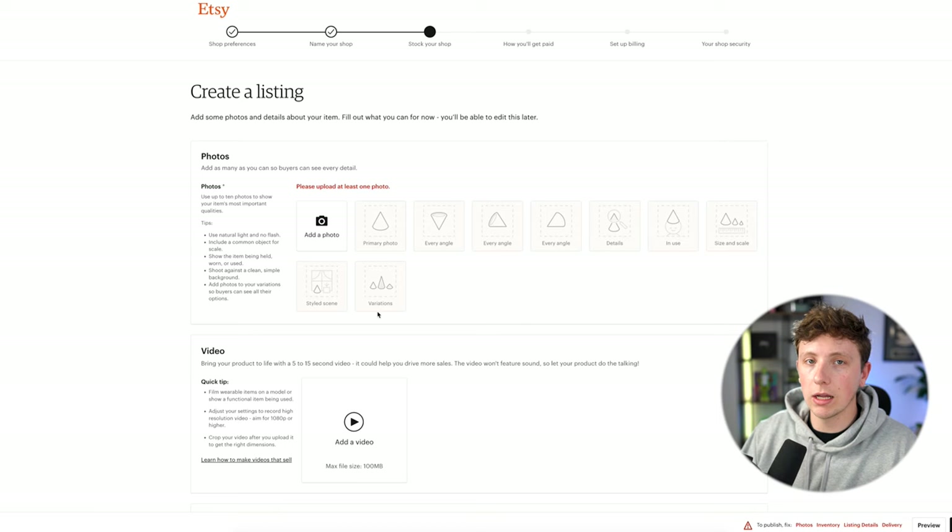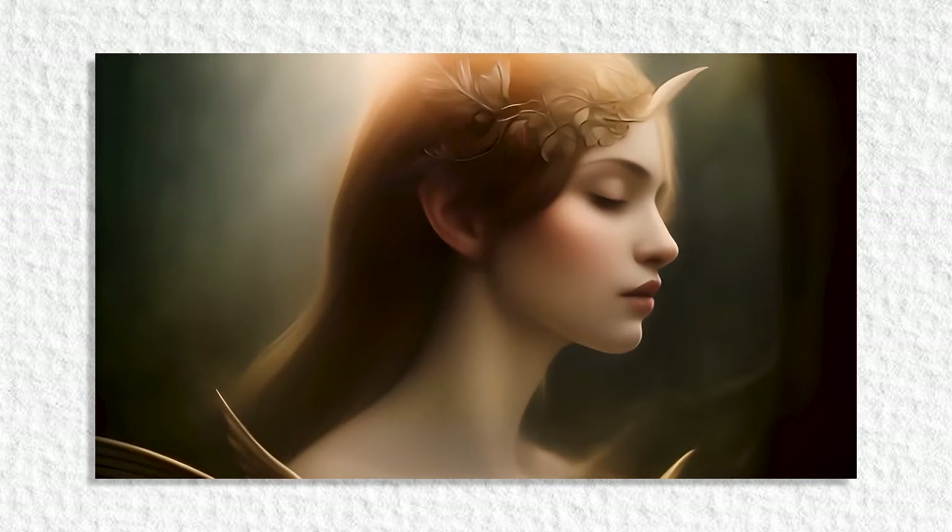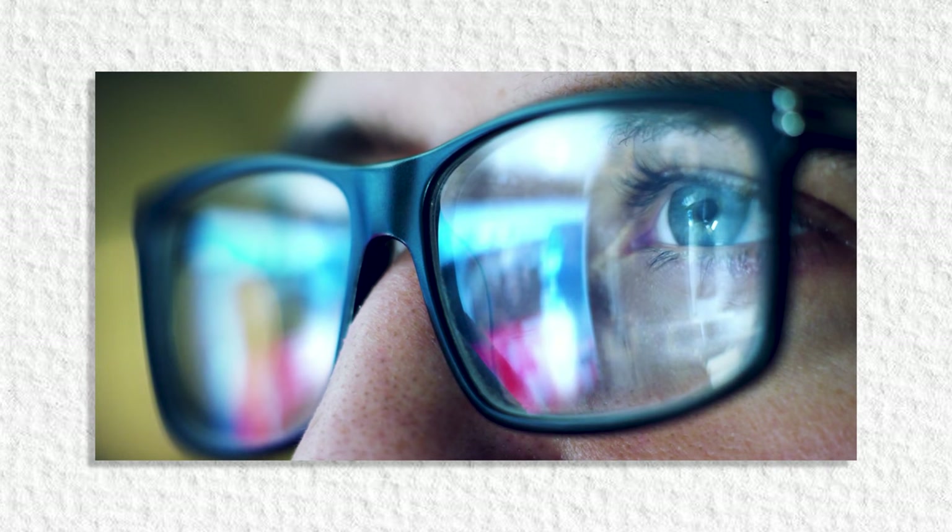We're now going to come over to Discord. If you haven't got Discord, it's a free app that will allow us to use an AI app called Midjourney. Midjourney is literally one of the greatest AI tools of all time — it gives us so much flexibility when it comes to creating AI art very easily, and you can use single prompts to create masterpieces. It's insane.